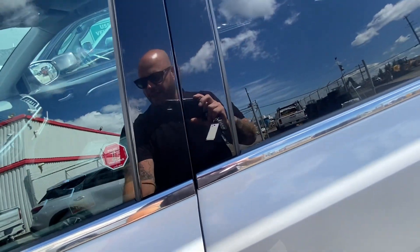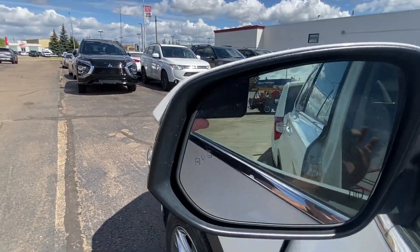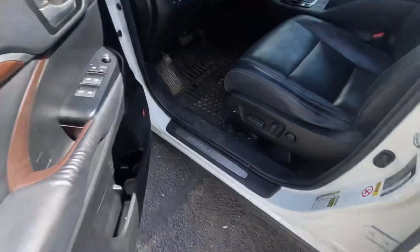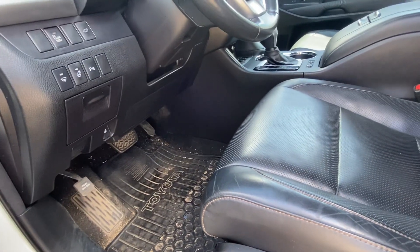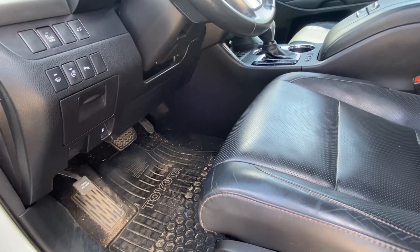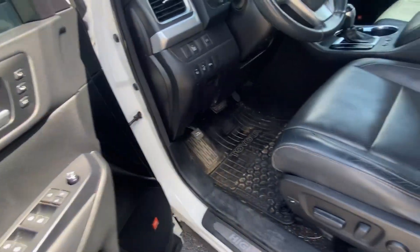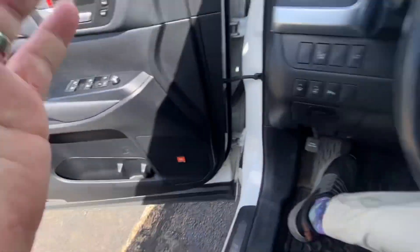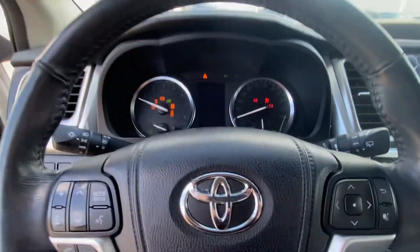They also have heated mirrors, and you've got your blind spot monitors right on the mirrors. Full power seat with lumbar support, and it also looks like you've got the knee bolster and leg bolster — so for long drives it'll help out with leg fatigue. You've got memory settings for the seat, mirrors, and radio stations. Let's get inside and start it up — push start, sounds awesome.